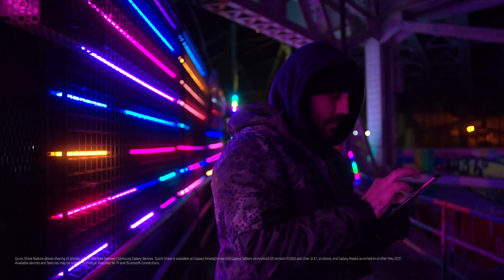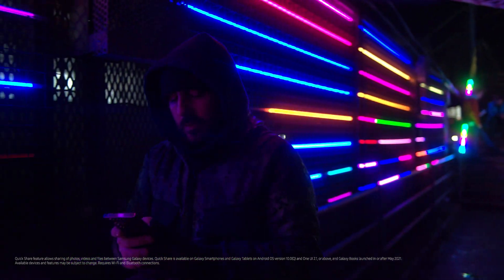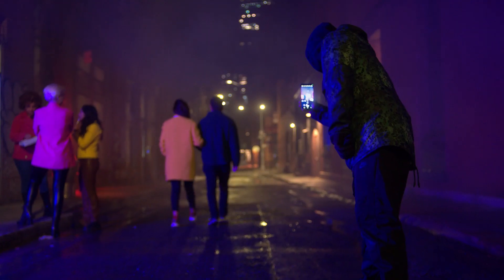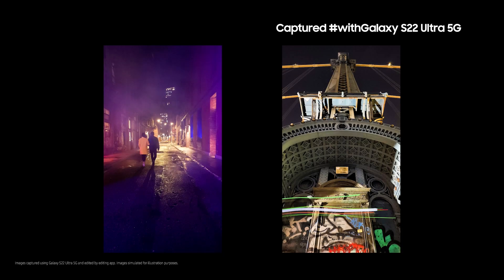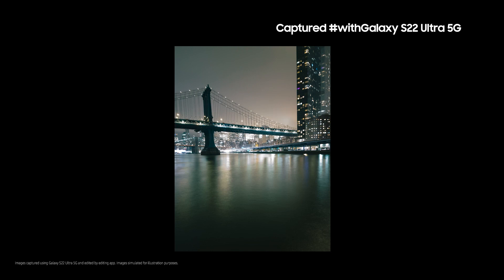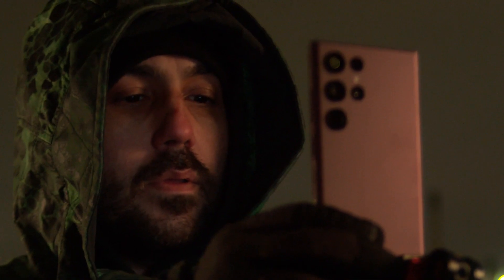I use QuickShare to easily share my photos, videos, and files to Galaxy Book and Galaxy Tab to keep editing them on a bigger screen. If you're into night photography as much as I am, you're going to get epic photos with the Galaxy S22.